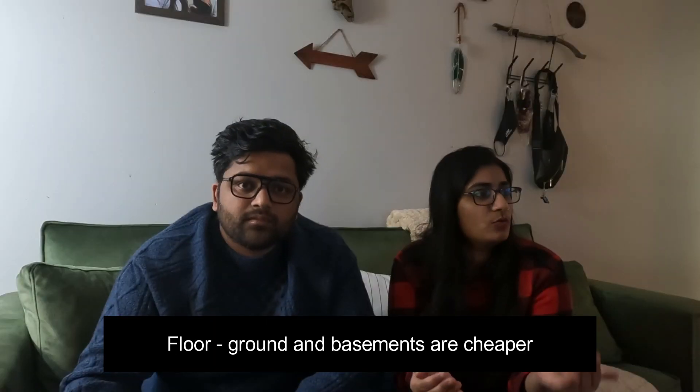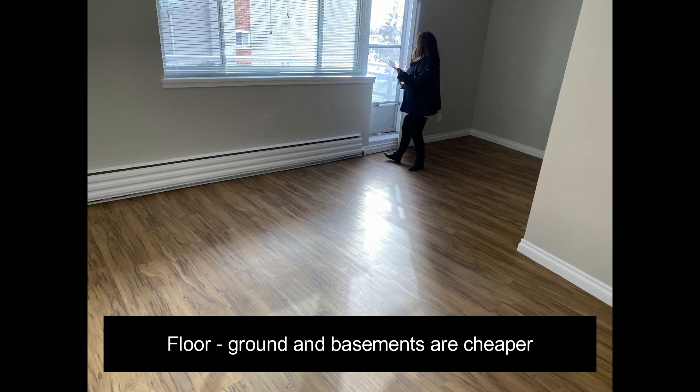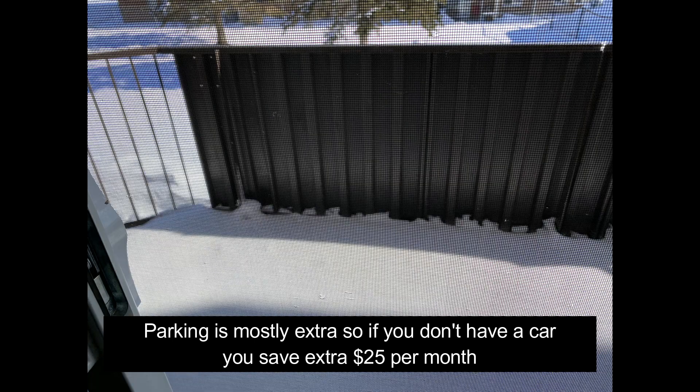For floor, obviously if you are taking the ground or basement it is cheaper, and the higher the floors, the more expensive it is. Then parking — whether it is included or not — definitely affects the fees. If you don't have a car you save that extra $25–$30 per month.